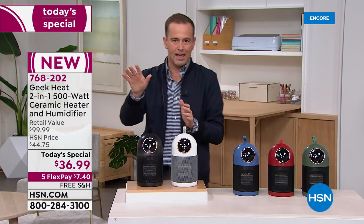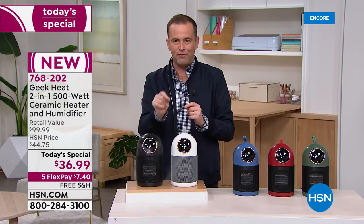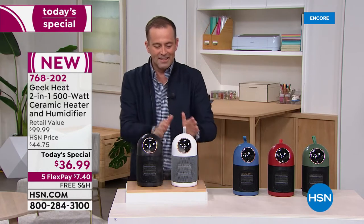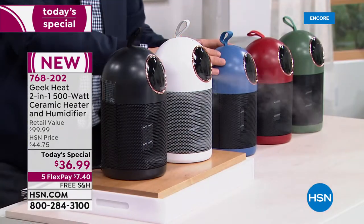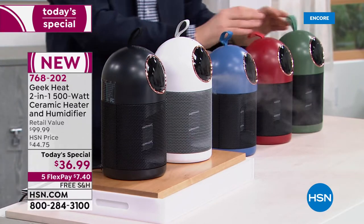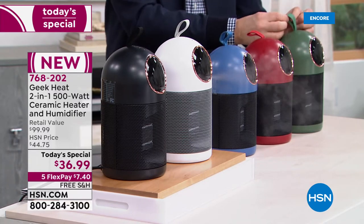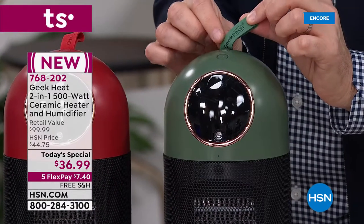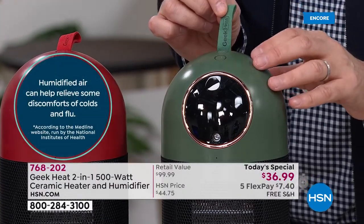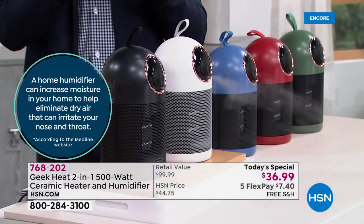A big announcement right out of the gate: no maintenance. So many humidifiers require maintenance, but other than adding water, there is no maintenance at all with this. Available in black, white, blue, red, and green — notice that rose gold trim and the Geek Heat branding. Very few companies can rival Geek for what they've done with their household innovations and solutions.